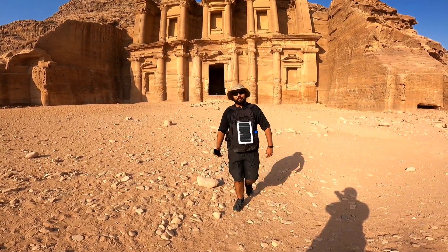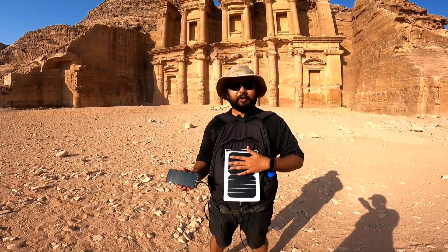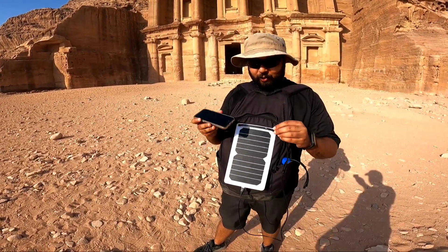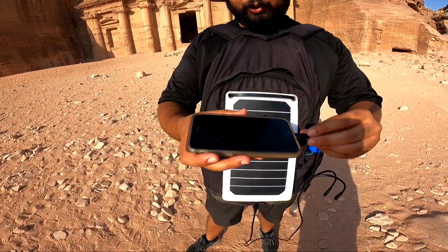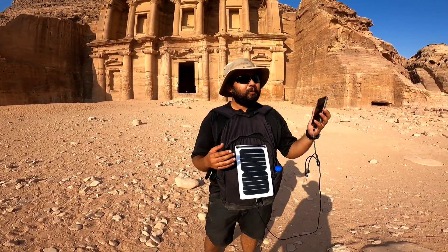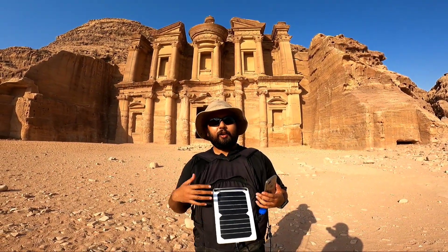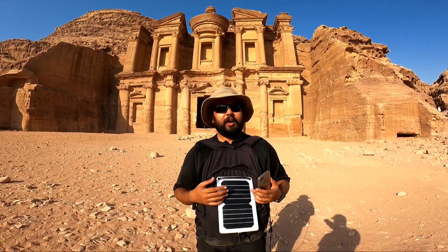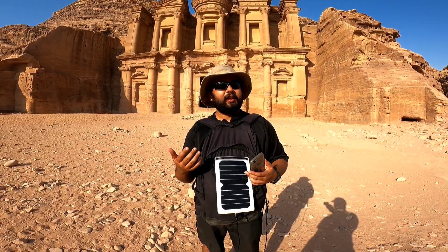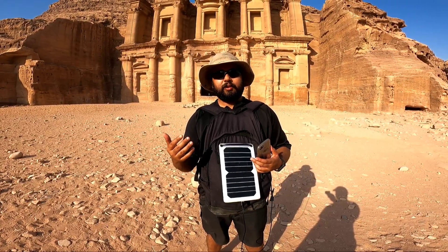So I guess this is the end of the journey. I have a backpack mounted with a solar panel — it's getting direct sunlight. Here's my phone; I'm going to plug it in, and boom, it's charging. That's how people in Jordan, in a remote place like this, are completely dependent on renewable energy and are using solar panels for off-grid solutions.